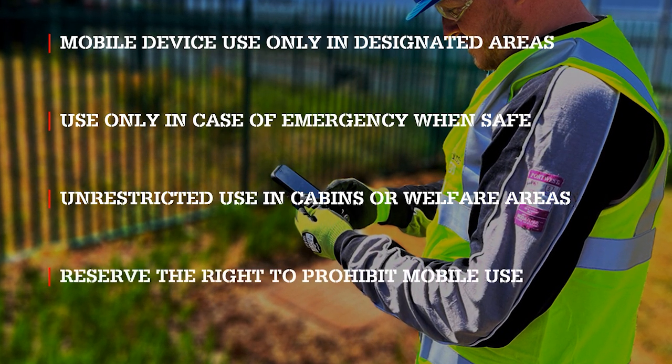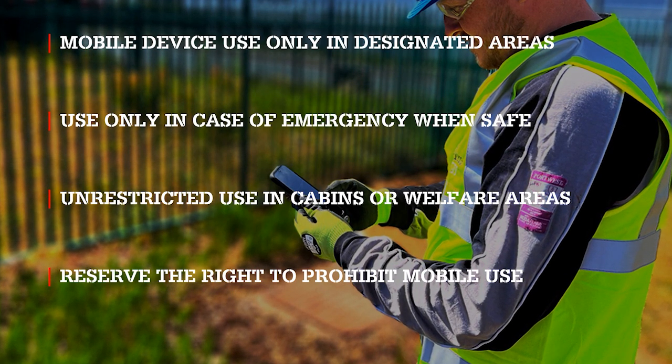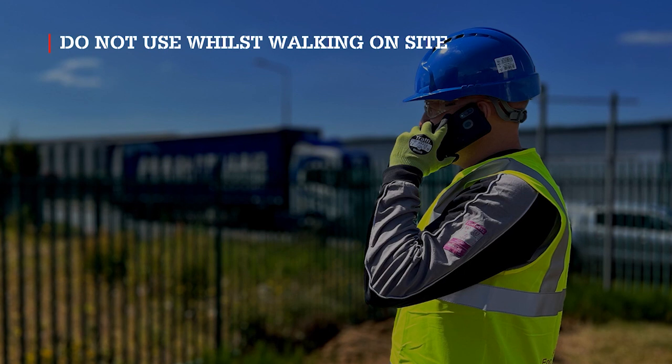Site management reserve the right to prohibit all mobile device use on site, except for use in site offices or welfare, and in the event of an emergency. Do not use any mobile device whilst walking on a construction site.